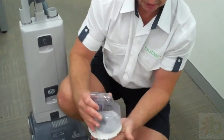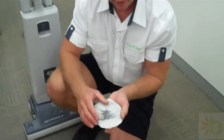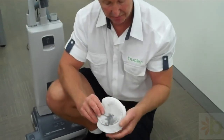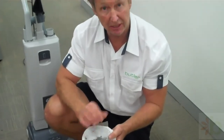I'll just take this off. Have a look at that. Now that's all the dry particulates still left in the carpet. If you feel that — there's sand, there's dirt, there's lead. Everything's still left in the carpet.